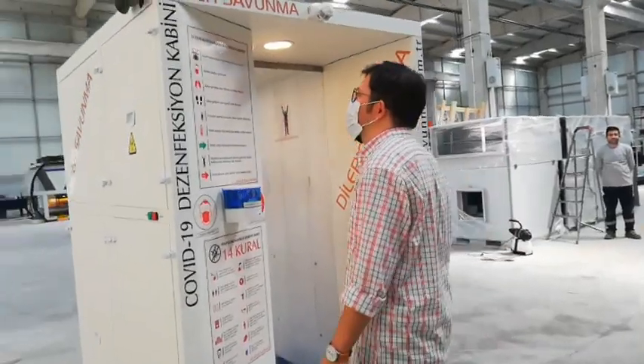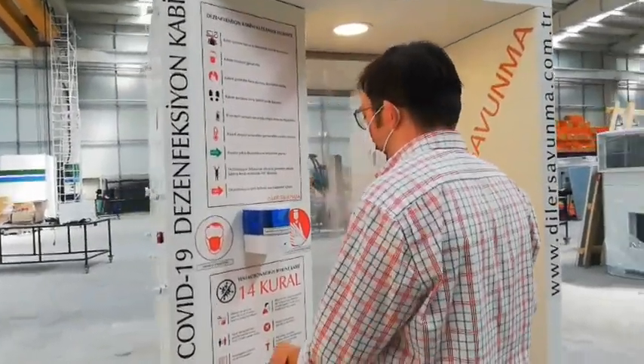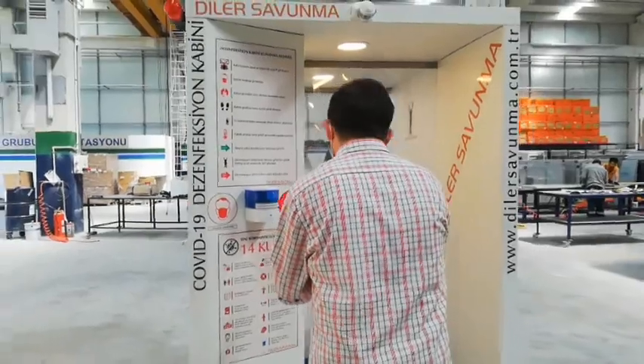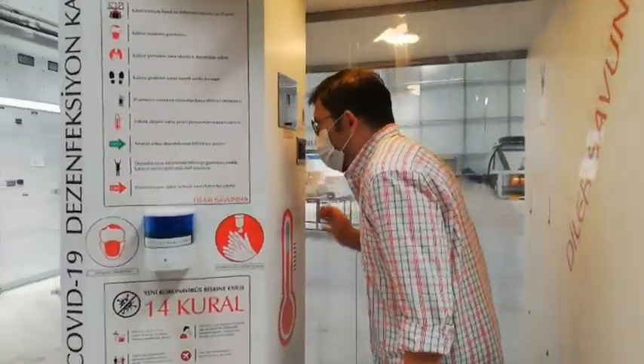As you can see in practice at the moment, after reading the instructions and rules at the entrance of the cabin, hands are the first to be disinfected. In the cabin, the temperature of the person is taken by a non-contact thermometer.